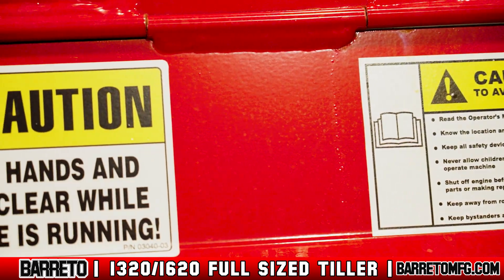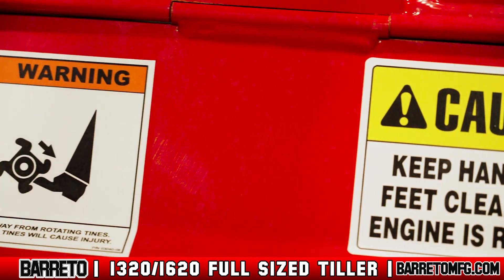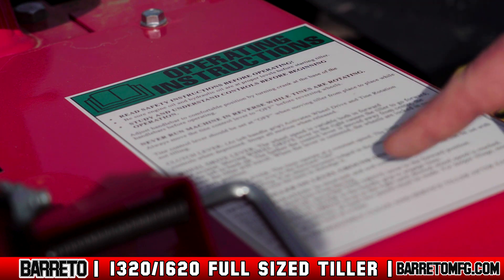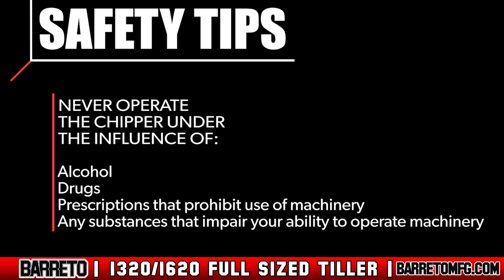Pay special attention to the safety decals fixed to the body of the tiller near specific hazard points. The tiller must always be operated in full compliance with all state, local, and national regulations, including OSHA regulations. Never operate the tiller under the influence of alcohol, drugs, prescriptions that prohibit operation of machinery, or any other substances that impair your cognitive or physical ability.